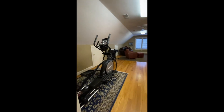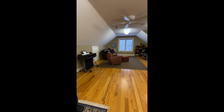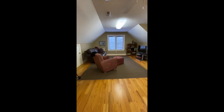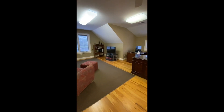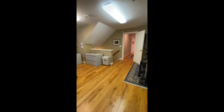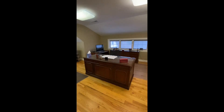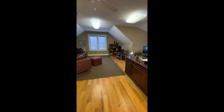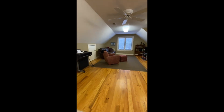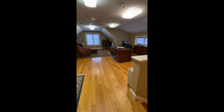Now on to the office or bonus room — this is the perfect space for your exercise equipment, man cave, home office, or rec room. There is also a separate entrance down to the first floor.